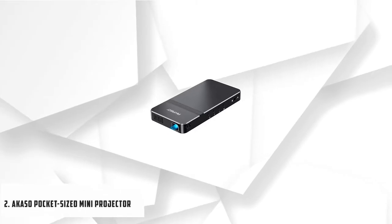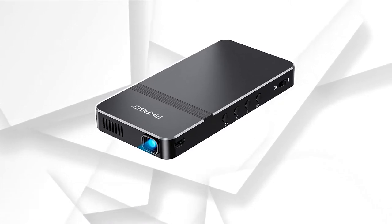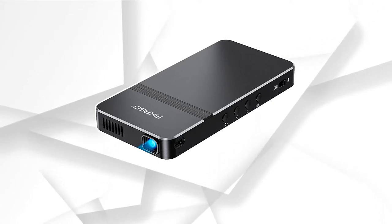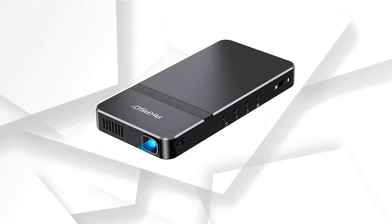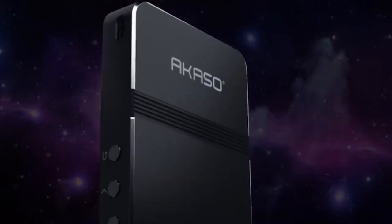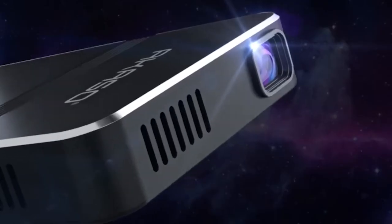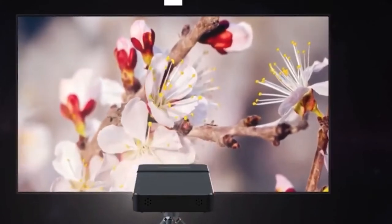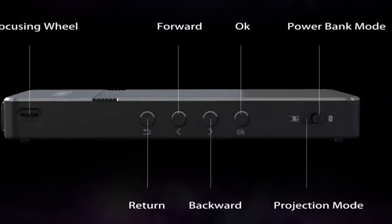At number 2, it's the Acaso Pocket-Sized Mini Projector. It is probably one of the best pick projectors for camping and outdoor activities, and is also widely popular for cookie decoration and tracing images. This mini projector features 50 ANSI lumens, making it bright enough for a night stay at camp to watch movies and TV shows. It has a battery life of one and a half hours when fully charged, sufficient for one whole movie, and it also works while plugged into a charging source like a power bank.